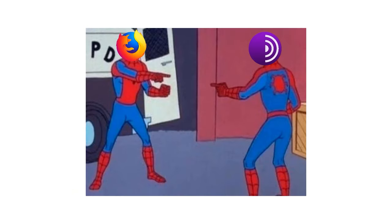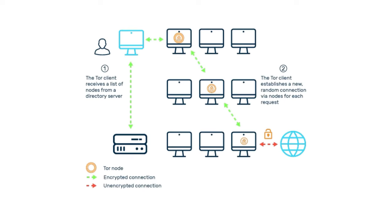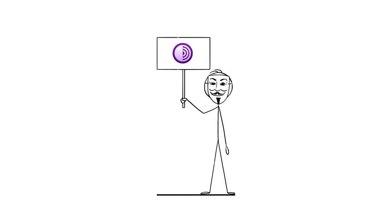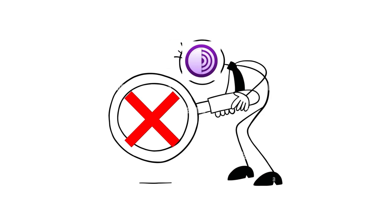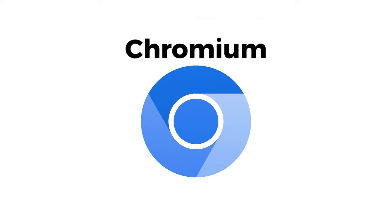Tor Browser, based on Mozilla Firefox, prioritizes anonymity and privacy by routing internet traffic through the Tor network. It shields users from surveillance and censorship, ensuring secure and private browsing. With its focus on anonymity and resistance to tracking, Tor Browser provides a vital tool for users seeking to protect their online privacy.